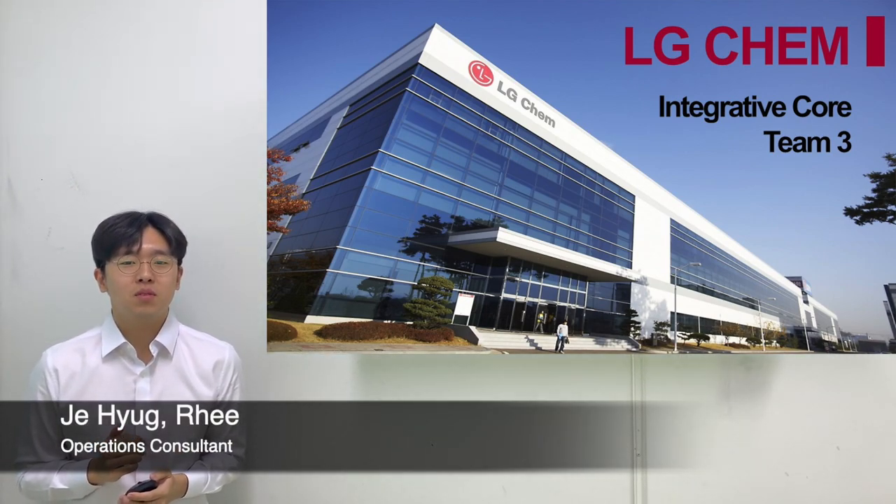Greetings. We are Integrative Core Team 3. We'll be providing a presentation for your company, LG Chem.